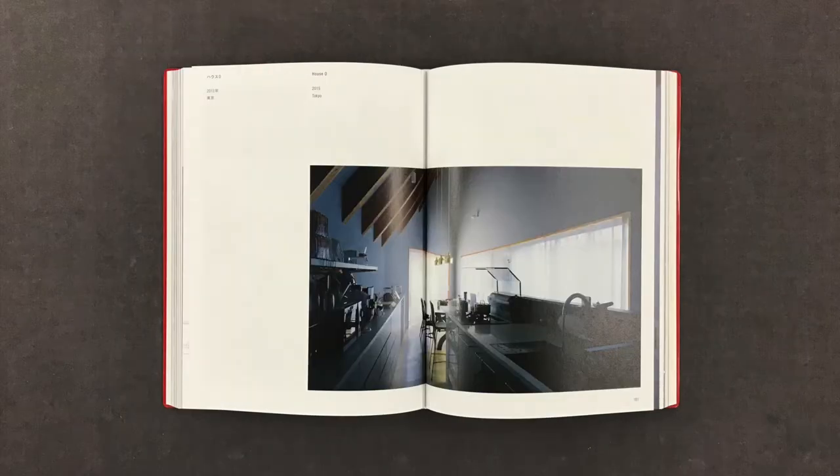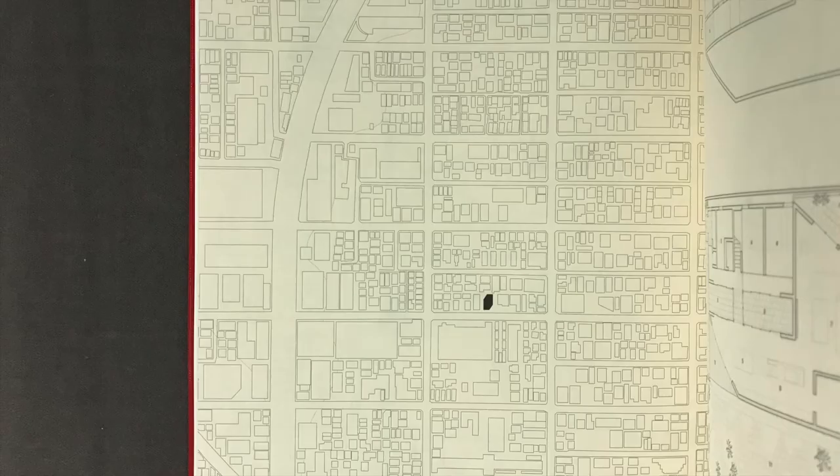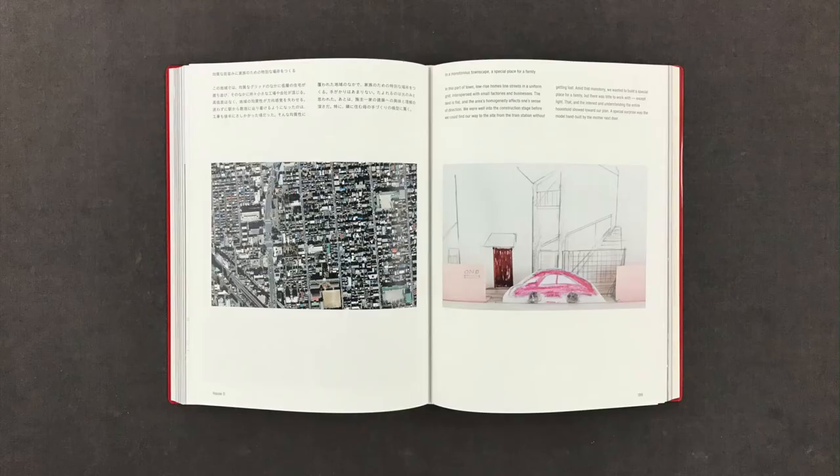House O, Tokyo, 2015. A parent's house, their child's house, a gap in between where another child's house can be built. This project exemplified how the density and environmental quality of residential areas in Japan undergo constant flux. We therefore wanted to build a house that was neither closed to change nor adversely affected by it.